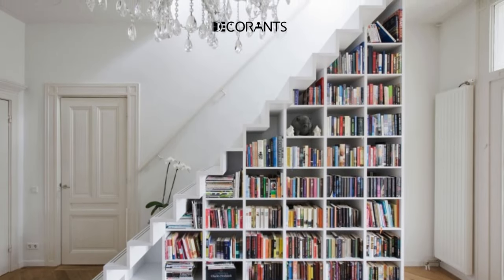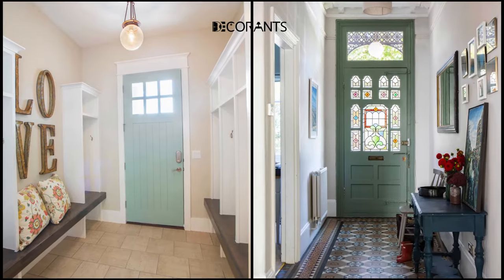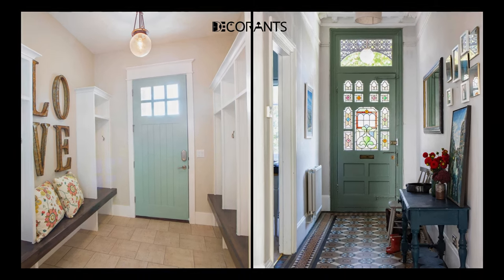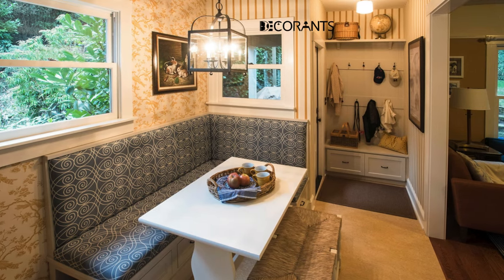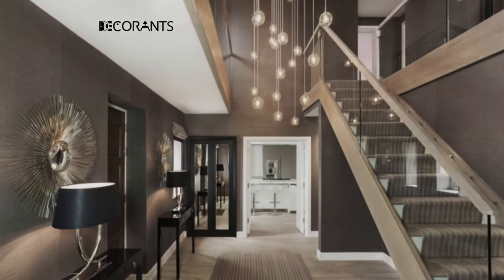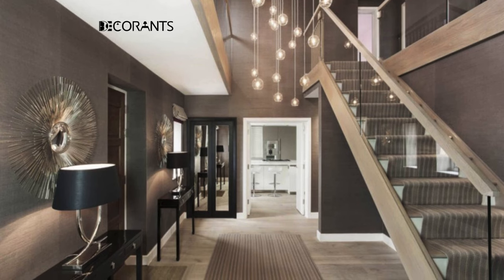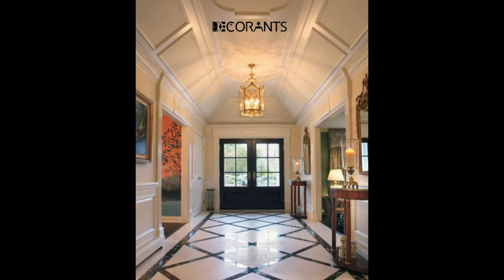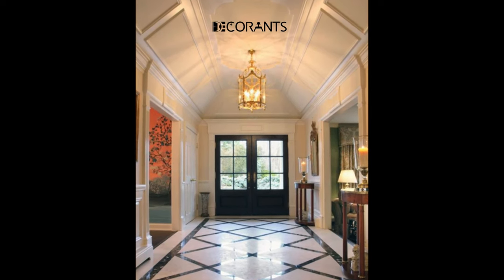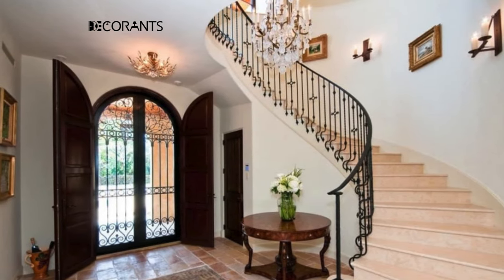If you want to make your entryway more personal and unique, a fun and creative trick is to use wall decals. Wall decals are stickers that you can stick to your walls and take off easily without ruining them. Wall decals can let you show your style and taste as well as your hobbies and passions, and they can make your space look more interesting and colorful. You can use wall decals of different shapes, sizes, and themes, and stick them above your console table, on a blank wall, or even on your front door.